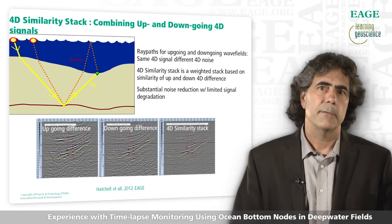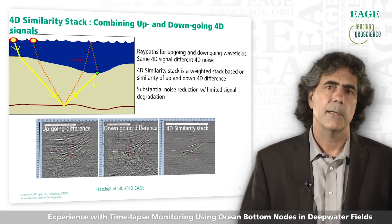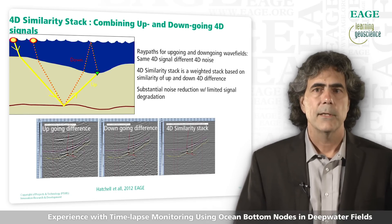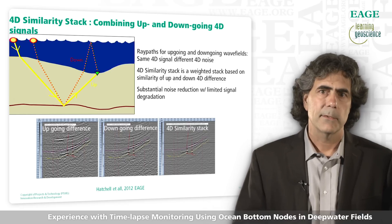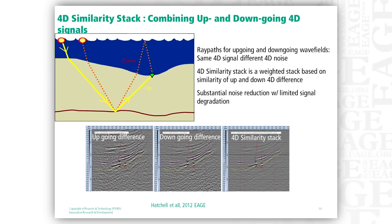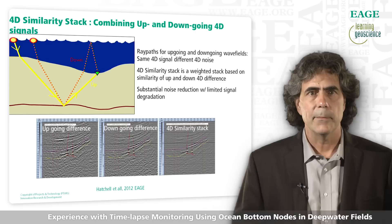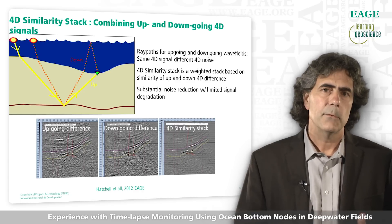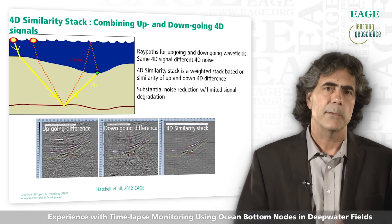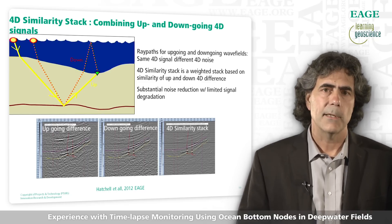Now I'd like to turn to the second advantage of node systems: the ability to image up and down-going waves and combining these to reduce 4D noise using a process we call the 4D similarity stack. Down-going waves have an additional reflection at the free surface and their illumination characteristics are very different from the up-going waves. For example, we can get an image at the seafloor using the down-going wave field, which is not possible with the up-going wave field. The idea of the 4D similarity stack is that well below the seafloor, the 4D signals should be quite the same but the 4D noises should be very different. We compare the 4D differences and when they look identical we stack them, and when they look very different we tend to mute those areas. The bottom panel shows examples of the up-going 4D difference, the down-going 4D difference, and the 4D similarity stack, and the noises are greatly reduced.